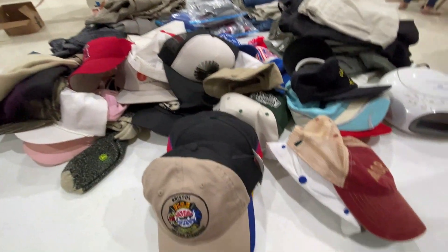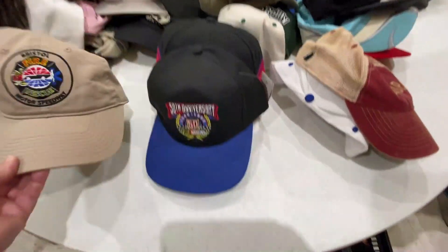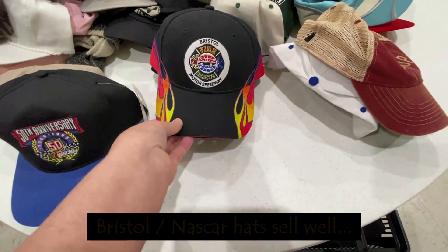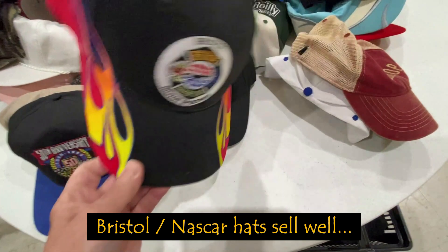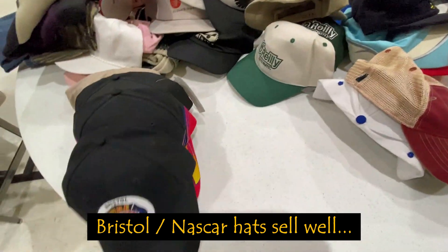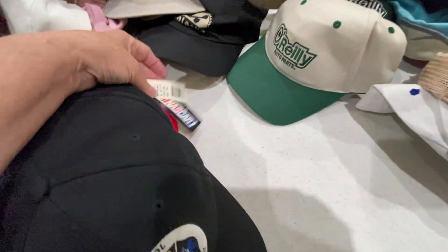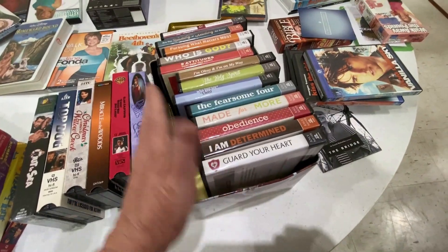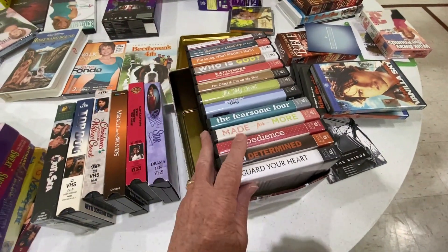I'm at the table of hats and I found some Bristol hats — NASCAR hats. Bristol, you know, known for NASCAR. They're all in excellent shape. I've got four here and one of them's new with tag. Joyce Meyer. Some of these go for a lot, but apparently not these.